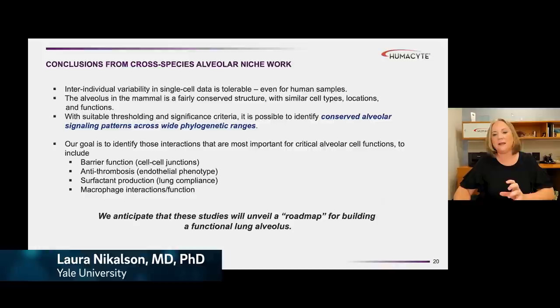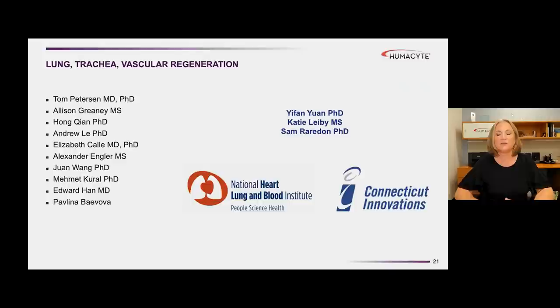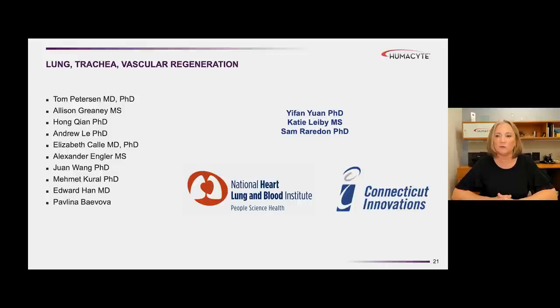We believe we're making progress in understanding what are the key signals that cells in the alveolus need to talk to each other and maintain their function and stability. Once we're able to tease out this roadmap of communication, we'll be able to translate that into our engineered lung system and provide the right cues to generate functional alveoli where five or six different cell types are all behaving as they should. I really want to thank my fabulous group at Yale who has been working on this problem for a long time.